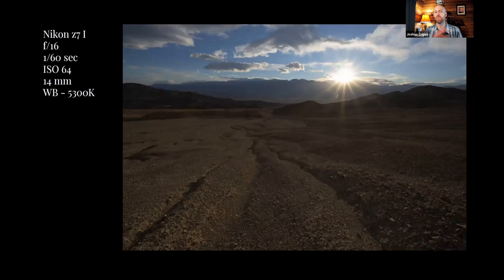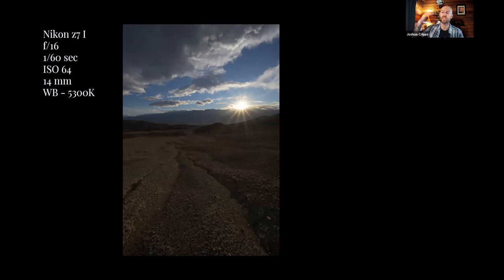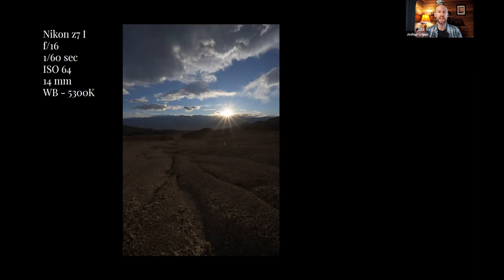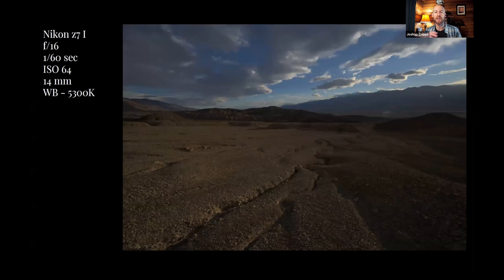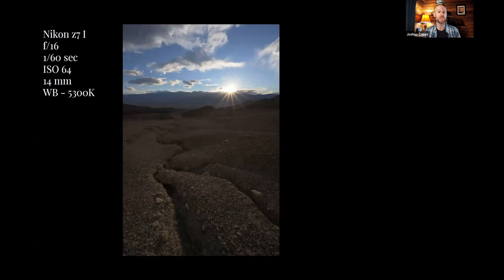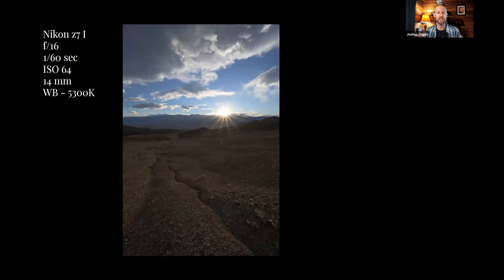I biased my exposure to hold as much highlight detail as possible without letting shadows drop to pure black. Then I just shot a bunch of different compositions — I didn't have to worry about settings anymore since those were dialed in. I put the sun in different spots, tried verticals and horizontals, adjusted the horizon, adjusted how close I was to the landscape, moving little steps left and right. If I fixate on not finding the perfect composition in the moment it'll drive me crazy, so I gave myself some space, shot a bunch of different stuff — spray and pray so to speak — and decided I'd make the final call back home.